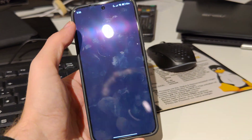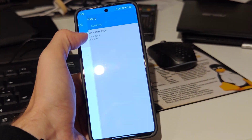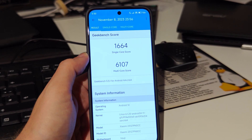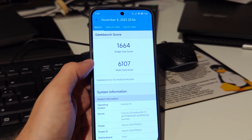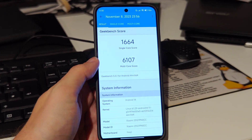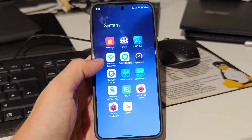Geekbench 5 is also not bad. Let's check this out — we can see 1664 in single score and 6107 in multi-score. Also pretty nice and very fast indeed.